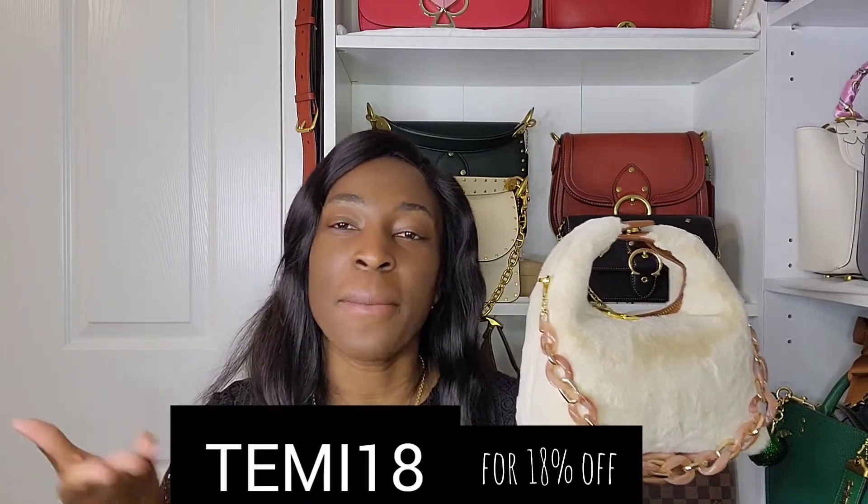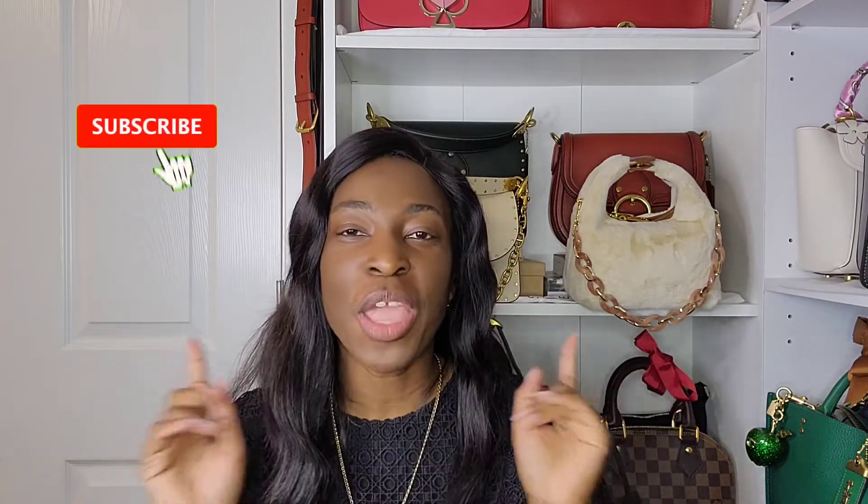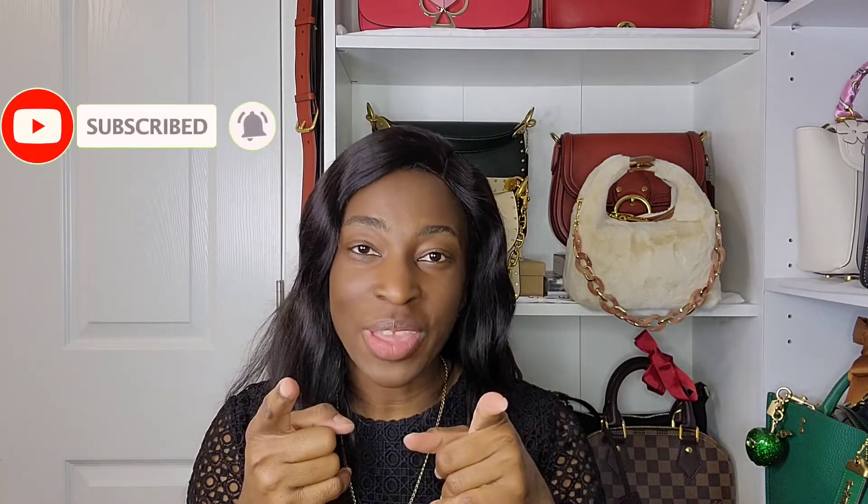I'll leave the link to this beautiful bag and all its other styles in my description box below. I do have a discount code as well, so use my code to get a little discount on your purchase. That's it for today's video - thank you so much for watching. If you enjoyed it, don't forget to give it a thumbs up, subscribe to my channel, and hit the tiny notification bell. I'll see you in my next one, bye guys!